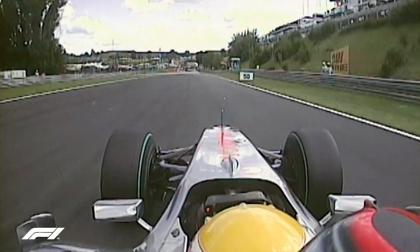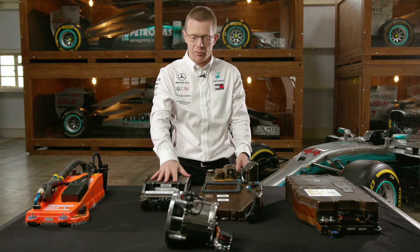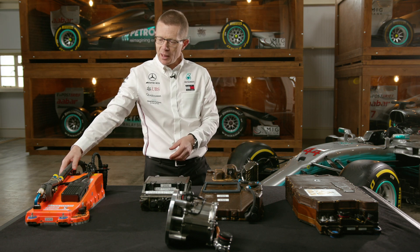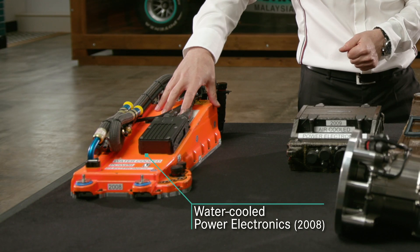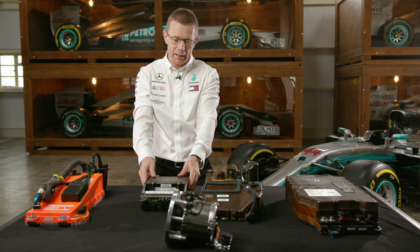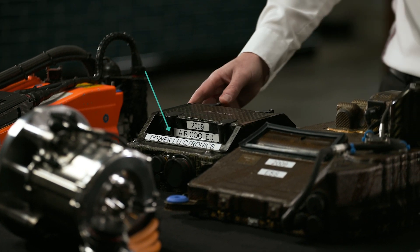The development journey of the energy store, the power electronics, and the 60 kilowatt electric motor started two years before. This is the development system of the power electronics that we ran in testing in 2008, so we transitioned from something this size through to this for racing.